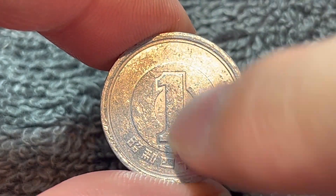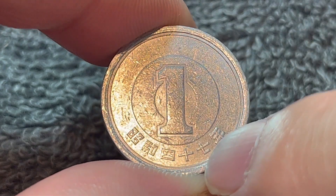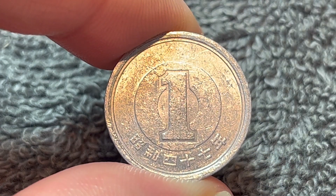Turn this over to the other side — a big number one inside some two inner circles, along with the date in kanji down below: Showa 47 nen, or the 47th year of the reign of Emperor Showa, which was in fact 1972 on the Gregorian calendar.